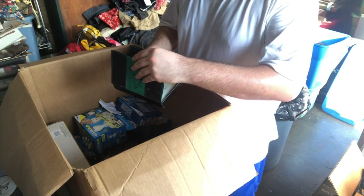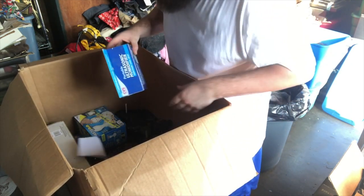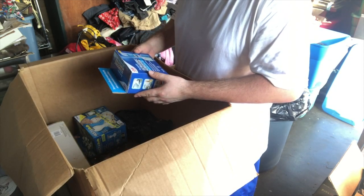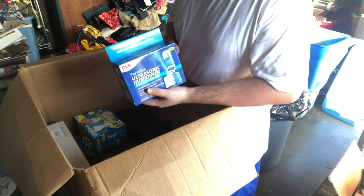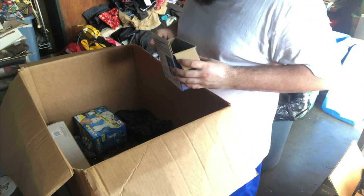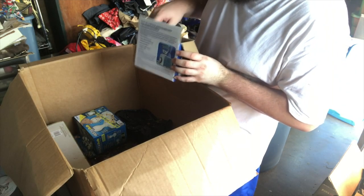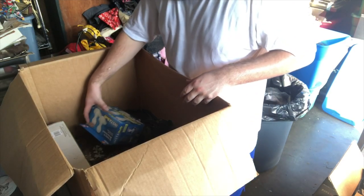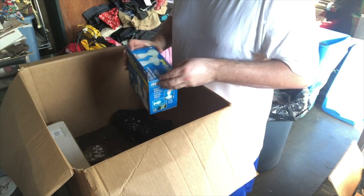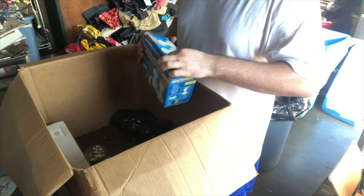I think these are dominoes - yeah, a thing of dominoes, but it's missing a bunch in there, it's all messed up. Portable ultrasonic humidifier, I think it's used but it's in good shape. Insta bulb - that's brand new, as seen on TV once again.